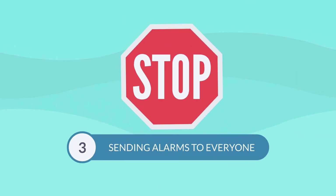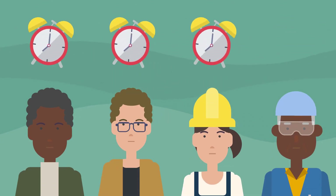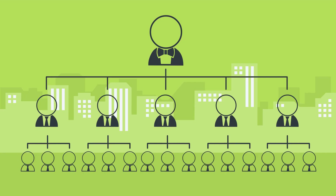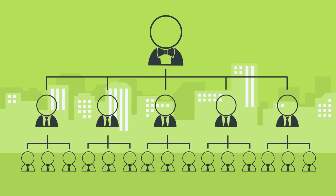Number three: stop sending alarms to everyone. Alarms should be on a need-to-know basis. Don't alert your chiller tech to generator issues or your network techs to boiler issues — blasting out alarms is distracting. Define alarm groups, and if alarms aren't acknowledged within the time frame allotted, they should automatically escalate.